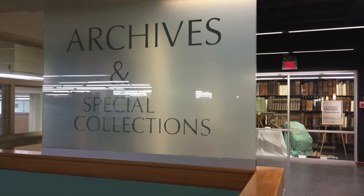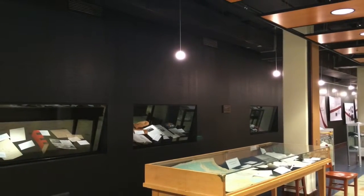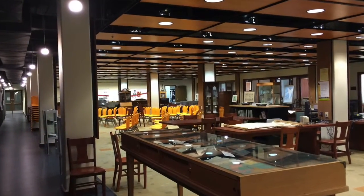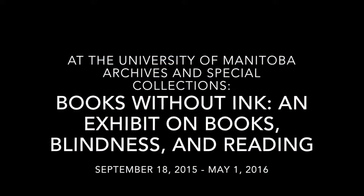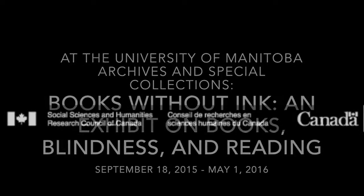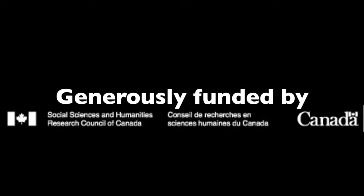Responses of this kind are guiding the development of an exhibit to be held at the University of Manitoba's Archives and Special Collections. This interactive, accessible exhibit will open in mid-September 2015, with funding from a Social Sciences and Humanities Research Council of Canada Connection Grant.